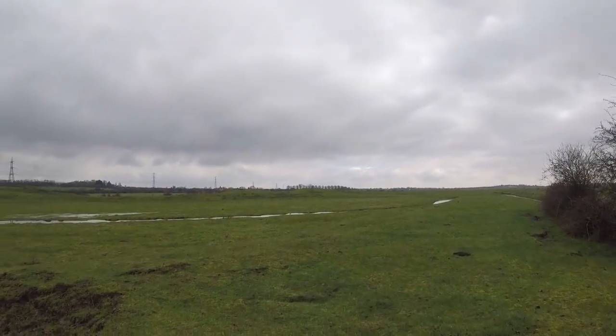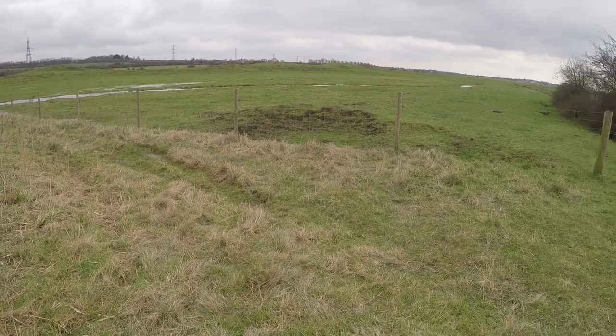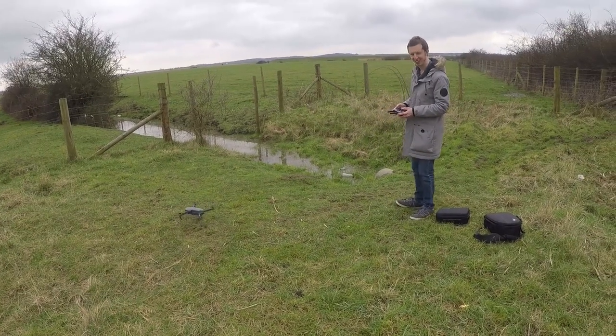So those are the mountains you can see out there. Joe's about to take off the drone so we can actually see the site from above.